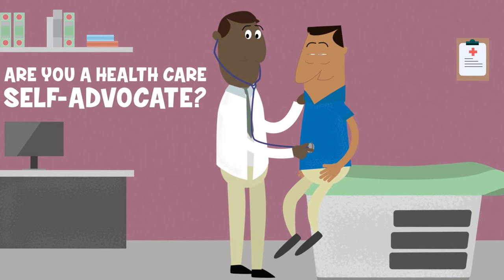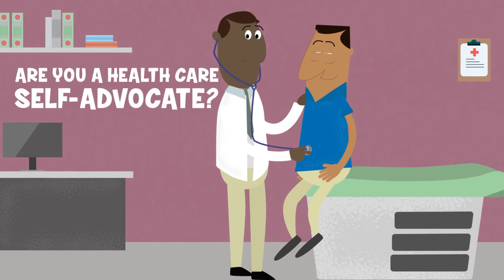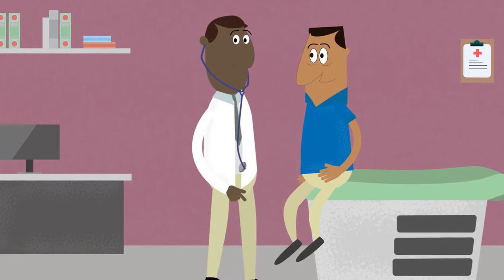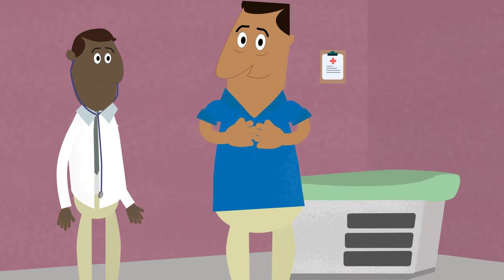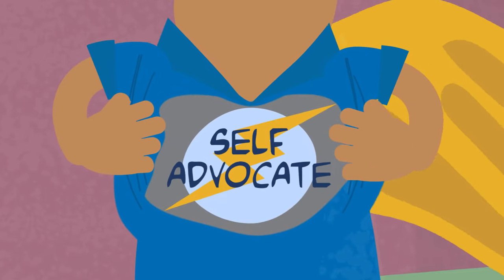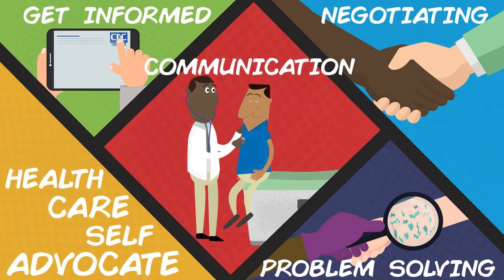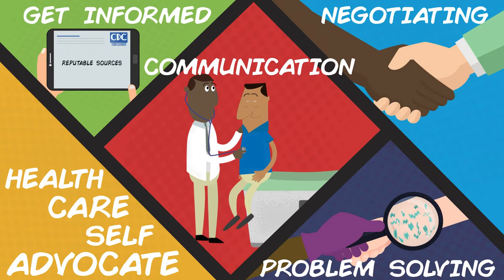Are you a healthcare self-advocate? You may get all your vaccinations and see your doctor for every recommended checkup. But are you really in charge of your health? To be a true healthcare self-advocate, you need to make your own decisions, take an active role in your care, and stand up for your rights.